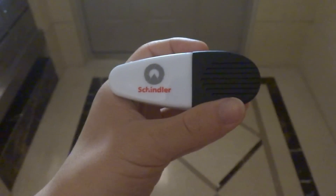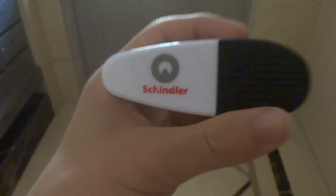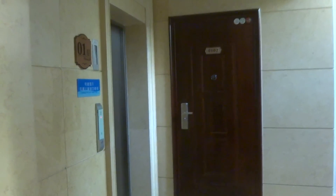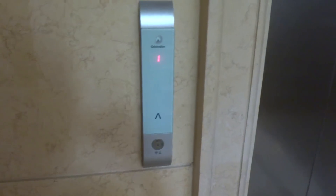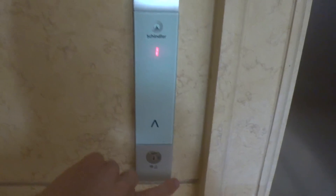We are at another undisclosed apartment in building 2 in Nandaihe, China. And we have got ourselves a Schindler surprise. It looks like to me it's a Schindler 3300 AP elevator — my very first.